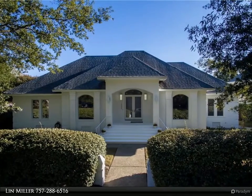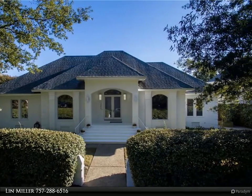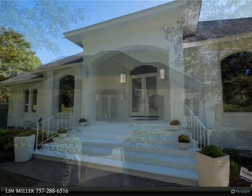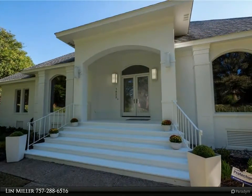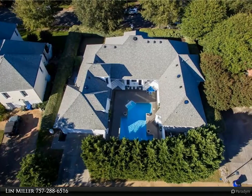This Berkshire Hathaway Home Services Town Realty property video is presented by Lynn Miller. Luxurious and contemporary single-story home. Bright and spacious open floor plan with high ceilings, huge windows, and glass doors blur the lines between interior and outdoor entertaining spaces.